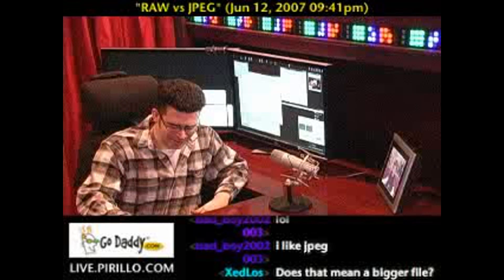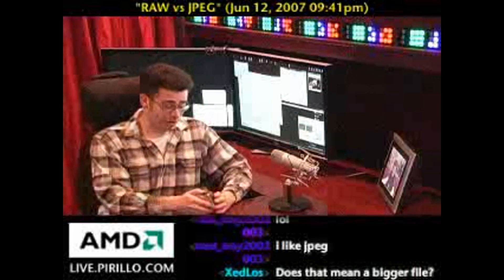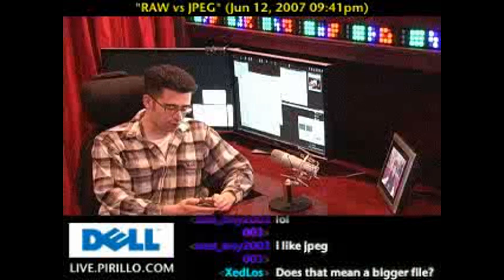Unfortunately, manufacturers of cameras can't really standardize on a RAW format. Even more to that point, some manufacturers have already dropped support for older versions of their RAW formats.